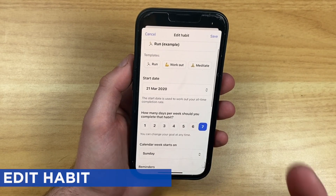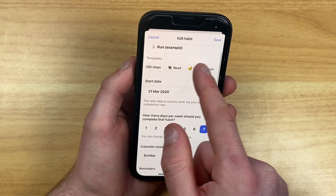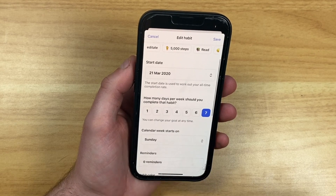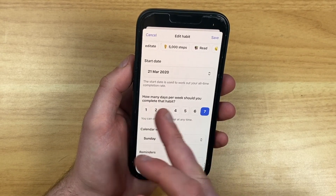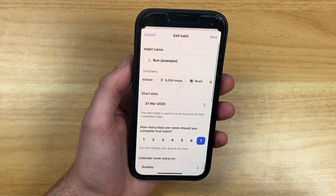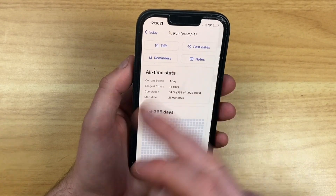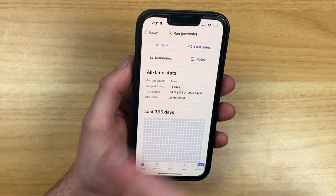When you go ahead and create a habit, you can change its name and use some of the available templates. If you have one like 5,000 steps, it's going to base it around a number. It also asks how many days you want to complete this habit. You can modify details like when it starts, and you can see a history of how many days are going to be completed.